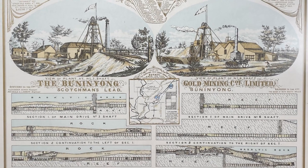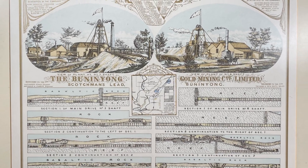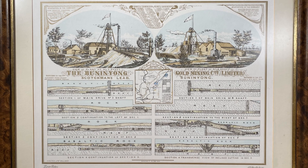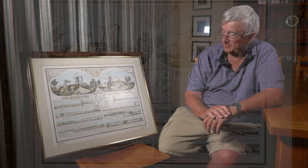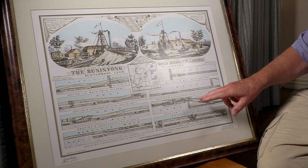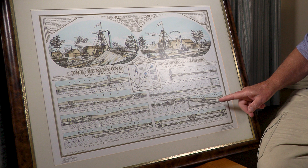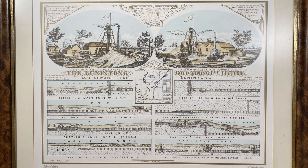Today we're going to take a detailed look at the Bunanyong Gold Mining Company as it was in the year 1864. For this video I had the privilege of meeting with retired mining engineer Peter McCarthy, a renowned expert on both modern and historical mining. Peter has generously shared his fascinating insights into the machinery displayed on this beautiful old lithograph. So let's take a closer look.